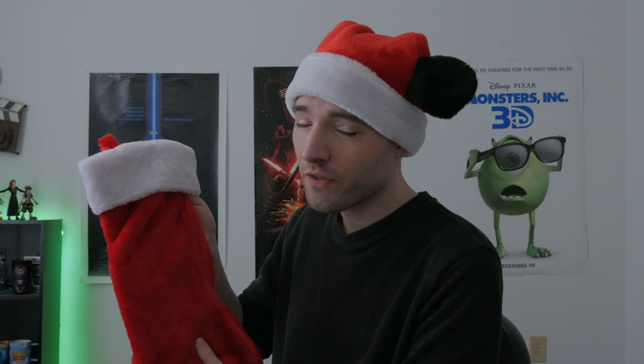Merry Christmas and Happy Holidays to everybody watching this video, and welcome back to my 12 Days of Christmas special — day 10 out of 12. It seems like Santa left yet another gift in my stocking, so let's check it out.